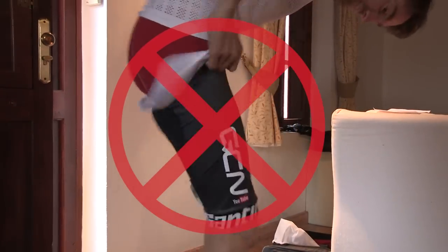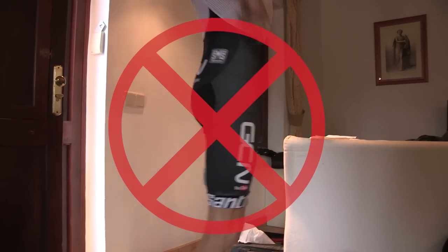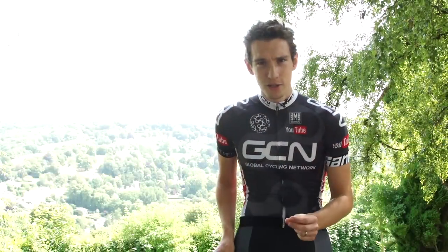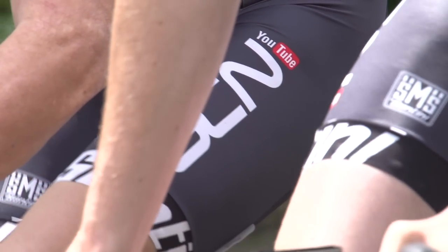Rule 101 of cycling is that you don't wear underwear underneath your shorts. If you haven't heard this before, I'm being completely serious — do not wear undercrackers under your shorts. This obviously reduces the chances of chaffage and bunching up of fabric.